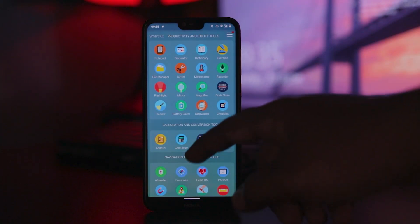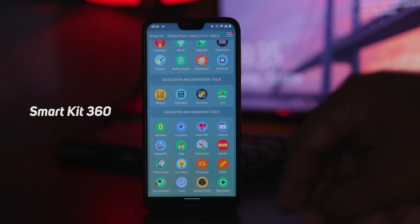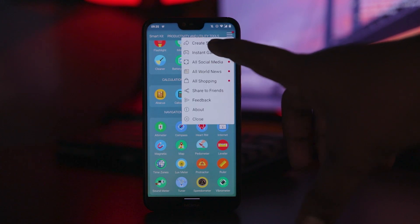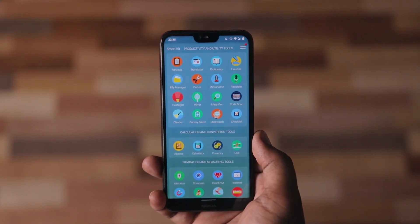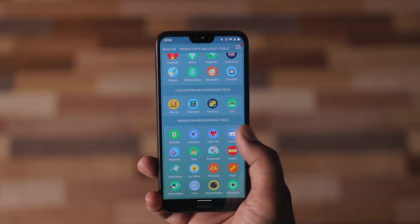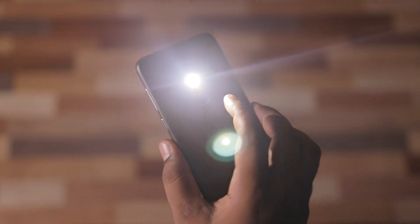The next app is SmartKit. In this one app, you can access more than 200 apps. This is a smart toolkit, and inside it you will find different categories for different types of use. You can see utility tools and productivity apps, all bundled together.